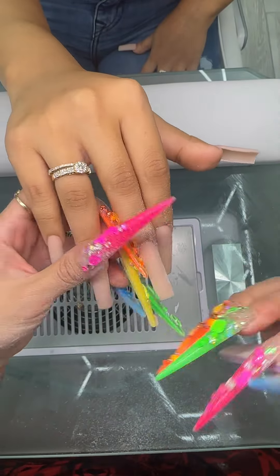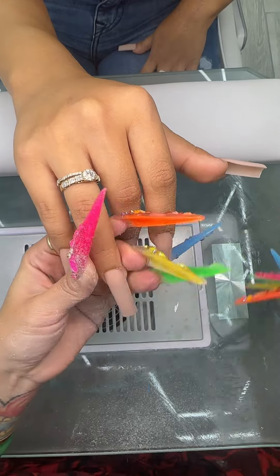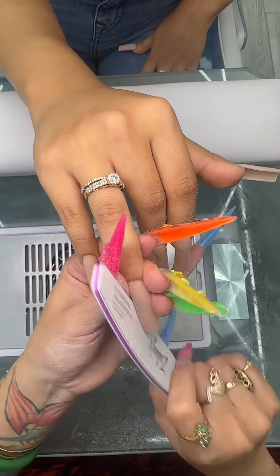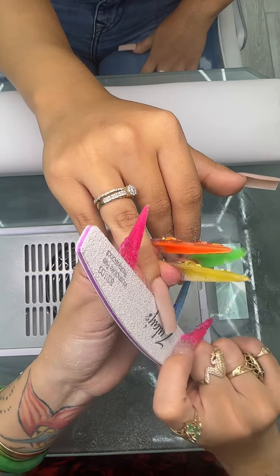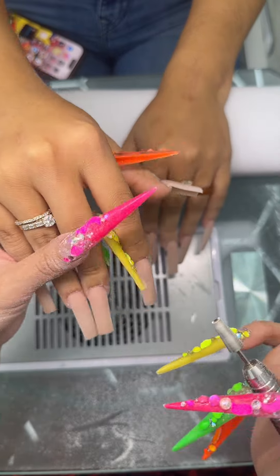This is the lace file and we're gonna shape. I'm heavy-handed so if I hurt you let me know. We can use a drill to go around the cuticle.